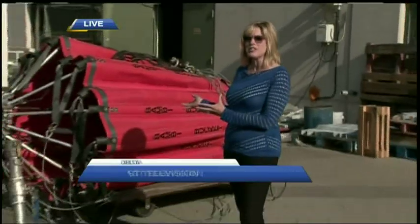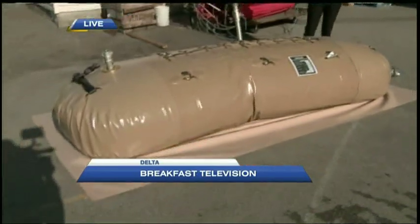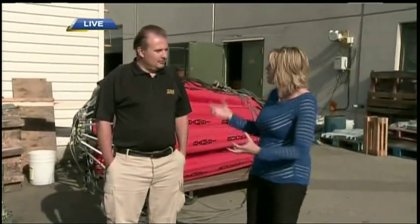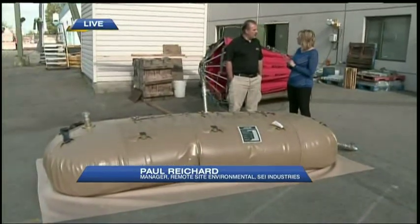Here at SEI Industries, they do a lot more than Bambi buckets. We do a lot of stuff for remote sites — refueling and water storage for military, oil and gas, mining, and humanitarian operations. Most people might not realize the many other products manufactured here.